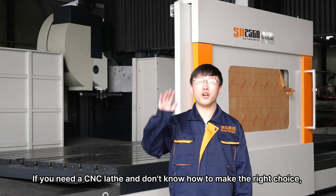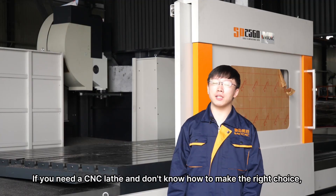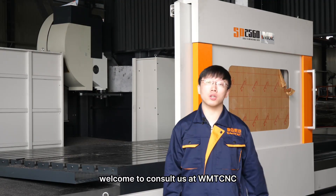If you need a CNC lathe and don't know how to make the right choice, welcome to consult us at WMTCNC.